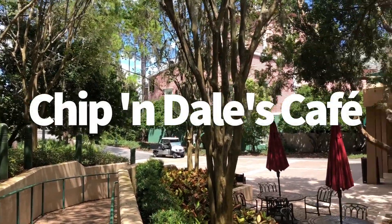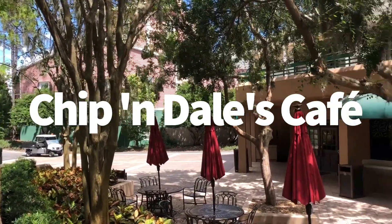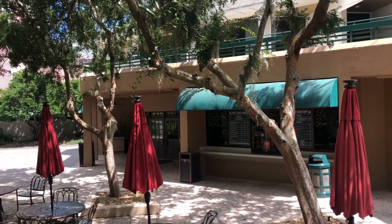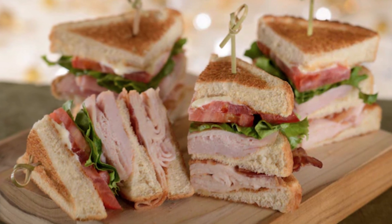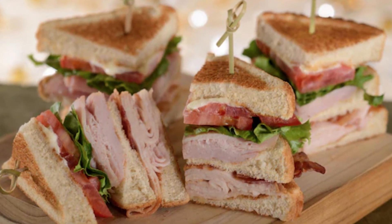Next up, we're going to head over to Chip and Dale's Cafe. Most people in Disney World would probably never even know this was here. This is over at the Lake Buena Vista Golf Course — it's kind of a little food window, basically. You're going to get deli sandwiches, grilled cheese, hot dogs, snacks, candy bars, granola bars, chips, and beverages.